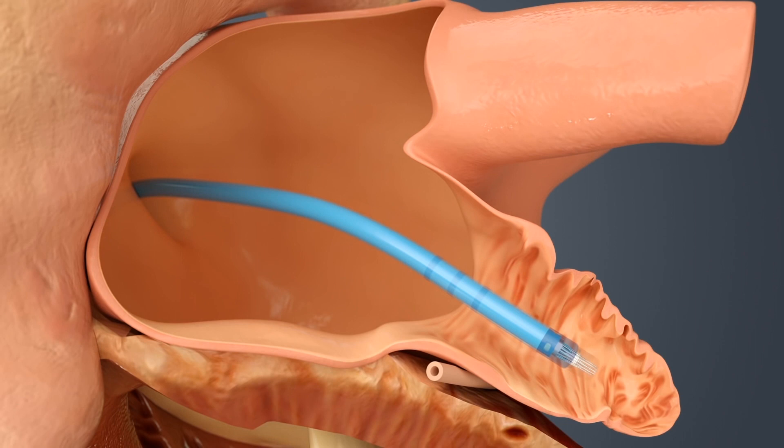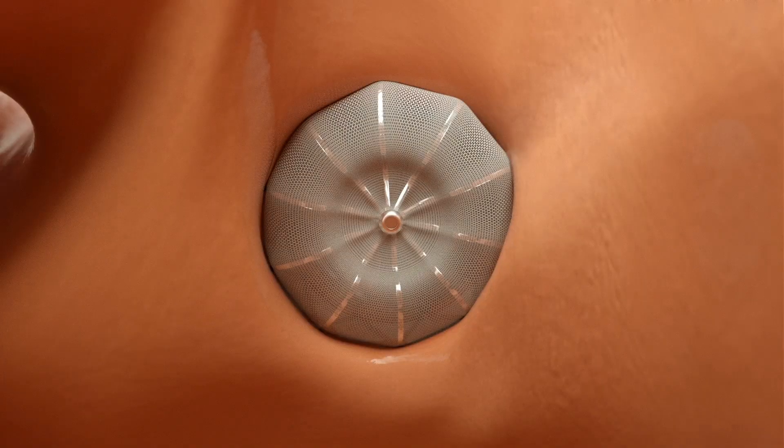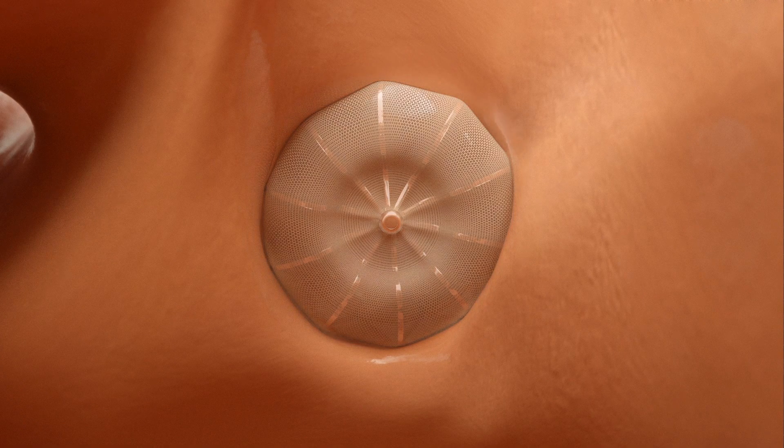The Watchman device keeps blood clots from collecting in the left atrial appendage of the heart. Over a period of six months, the tissue of the heart actually grows over the device, so it completely excludes it. It's not catching the clots — it's completely sealing the whole entire appendage off from the rest of the heart. So there's now a smooth surface there, and we don't have to worry about clots as much because of that smooth surface.